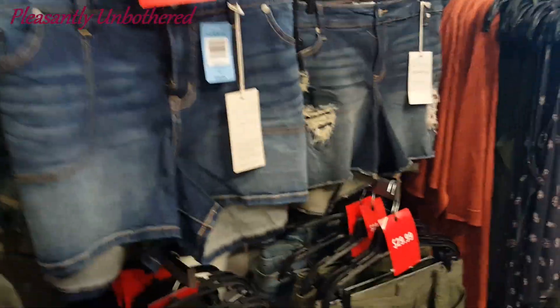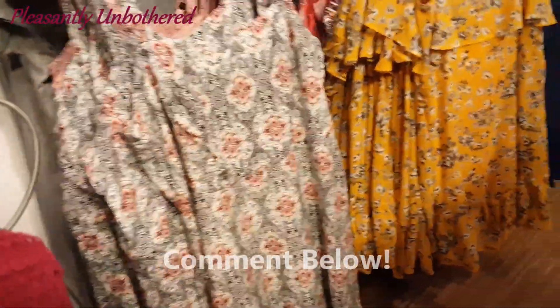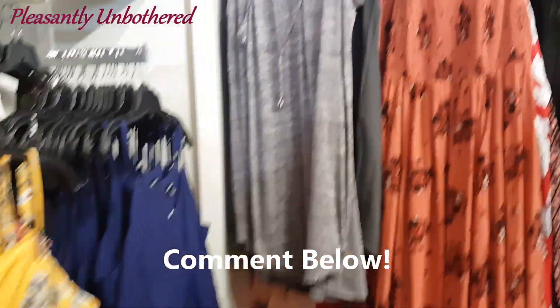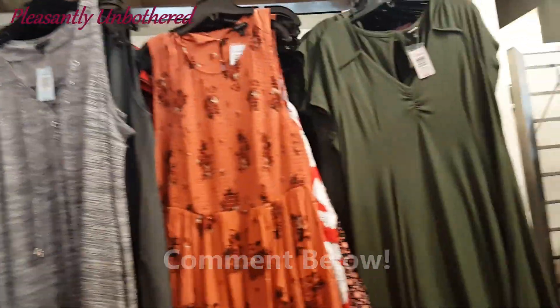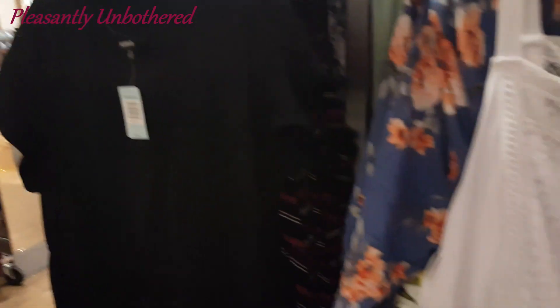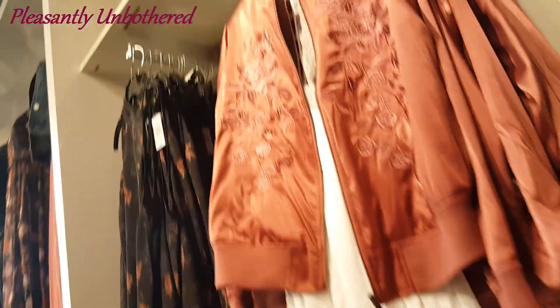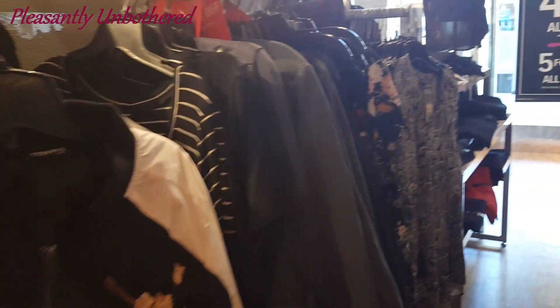I had such a good time getting all dressed up and trying everything on. So let me know what you think of the items that I try. Let me know what your favorite pieces are. This day I had so many favorites, but if I'm being honest, I actually didn't make any purchases because I forgot my coupons at home. Since the prices are just a bit too steep for me to shop without a coupon, what I'm going to do is just get my items online — that way I can use my coupon and also use Ebates to get some extra cash back. Win-win.